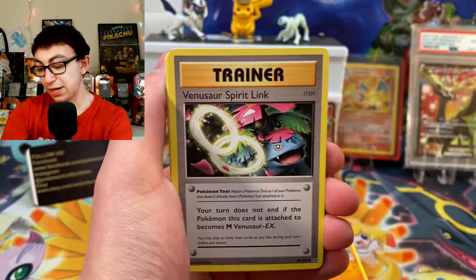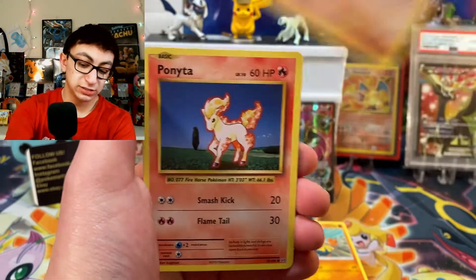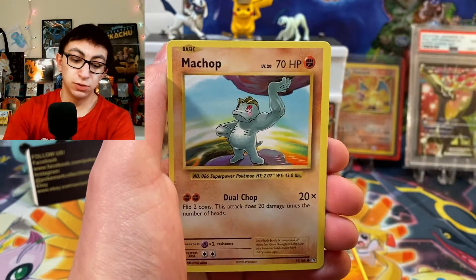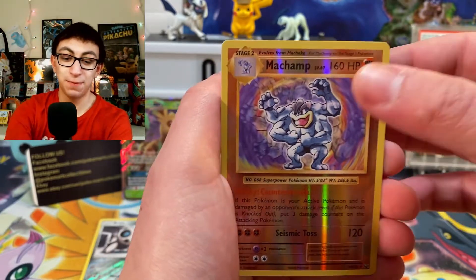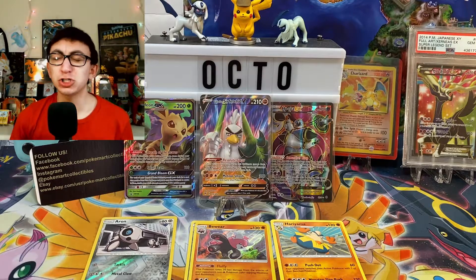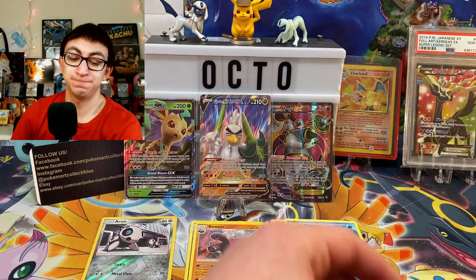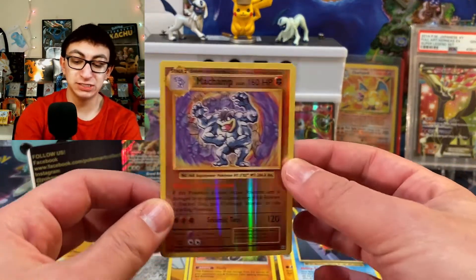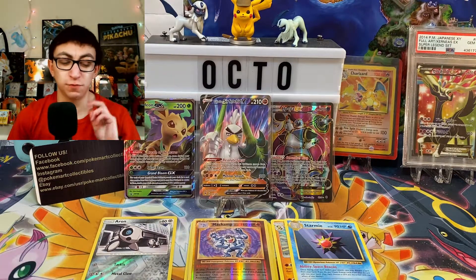We've got ourselves a Magmar, a Venusaur BREAK, a Metapod, a Sandshrew, a Ponyta, a Magnemite, a Pikachu, a Machop, a Reverse Holo Rare — because I'm the king of Reverse Holo Rares — Machamp. And our rare — oh! The worst card you could possibly pull from Evolutions! Starmie. This Machamp is kind of sick though. So we got ourselves a Reverse Holo Rare Machamp. That's two Reverse Holo Rares and no Ultra Rares yet.